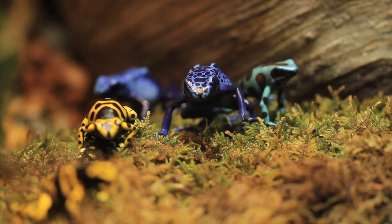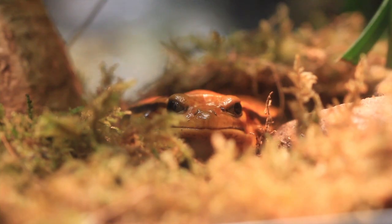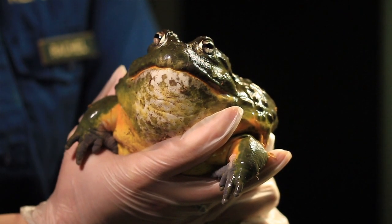You might find from species to species that frogs sort of behave in different ways. You might even say that they sort of have a personality, but generally speaking the frogs are pretty chill — they're going to relax and hang out and basically just wait for their next meal.